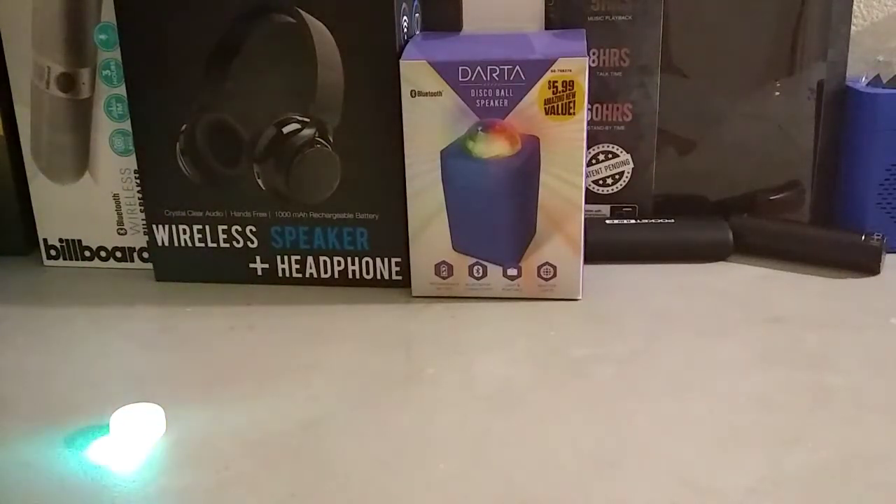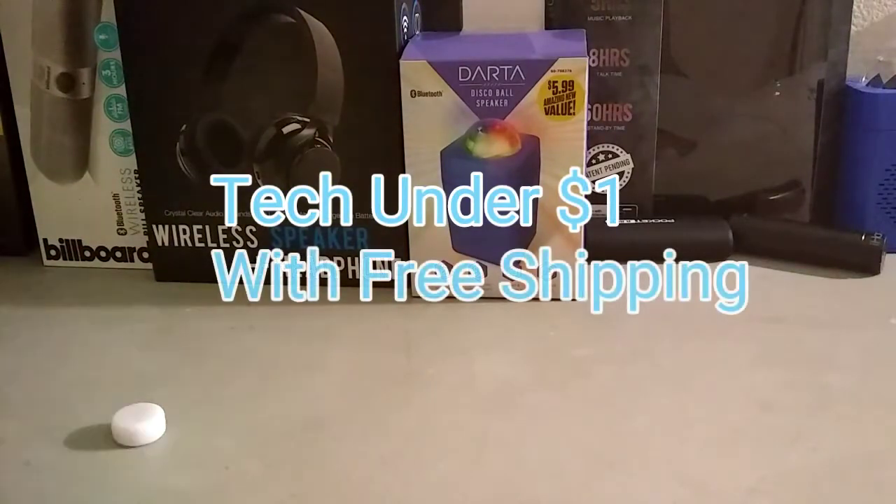Hey everyone, this is Electronic Consumer, back with a branded video, and today we'll be looking at tech under $1 with free shipping. Let's check it out.